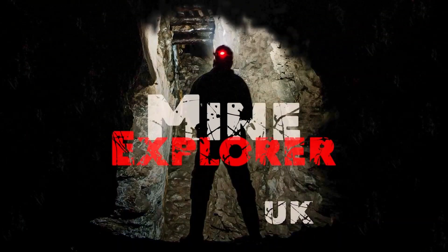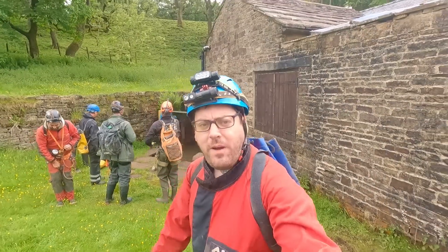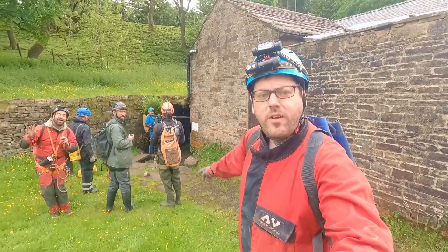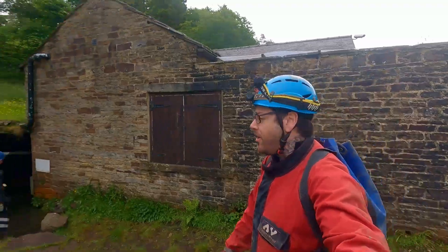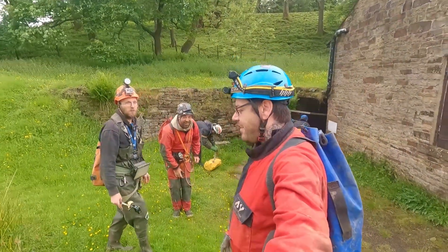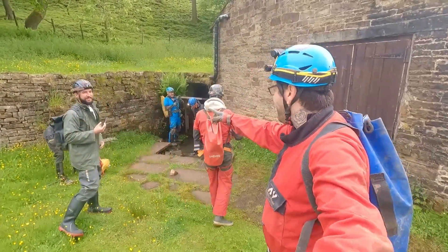I've come a day late, so we're just about to go in the mine. There are quite a few people here today. I'll put all the links to every channel in the description. Channel names include: Abandoned and Forgotten Wales, Mines and Man Caves, and Oral Explorer.